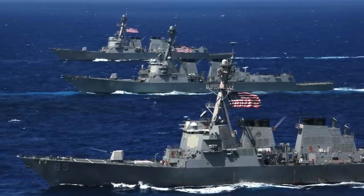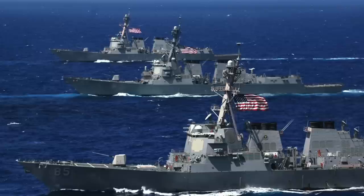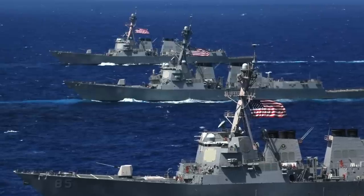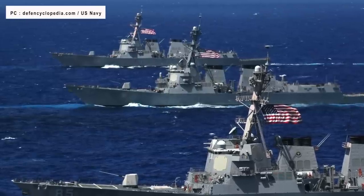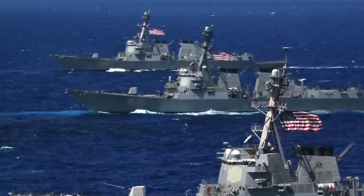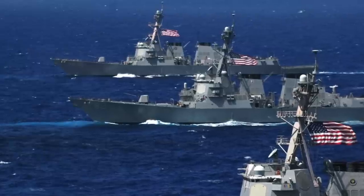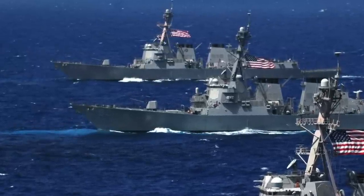Arleigh Burke-class destroyers are multi-mission surface combatants designed to operate in high-threat environments. The modernization will enhance their air and missile defense capabilities while enabling them to support a wide range of other missions. One way an opponent could potentially defeat an Arleigh Burke is by attacking it with a large barrage of missiles to overwhelm it. This is where the ANSPY-6V comes in — it is approximately 30 times more sensitive and can simultaneously handle over 30 times the targets of an existing ANSPY-1D-V, allowing it to counter large and complex saturation attacks.